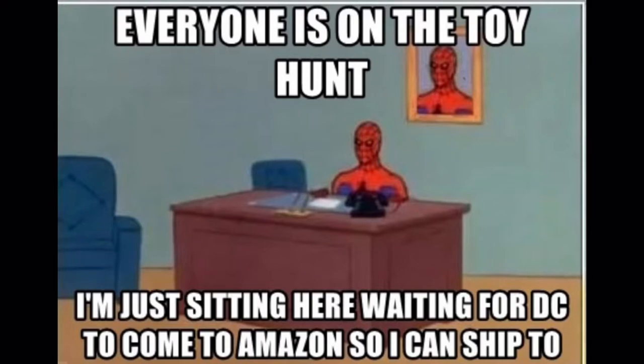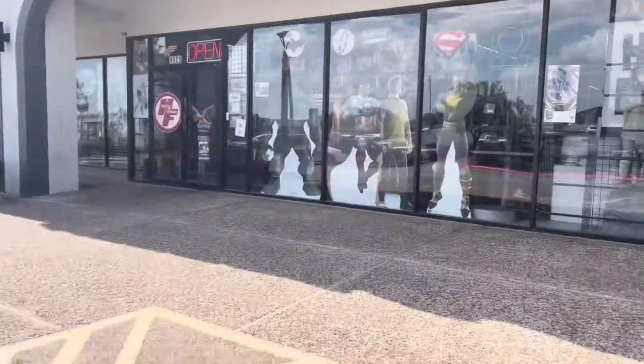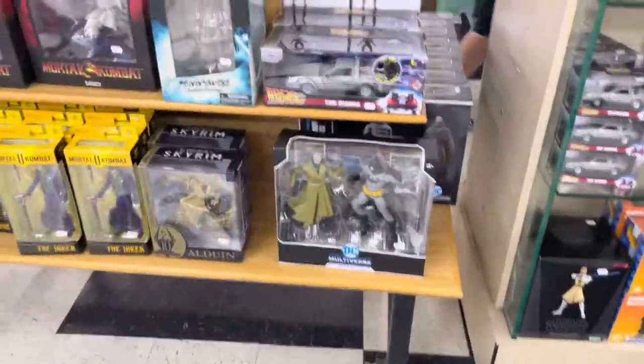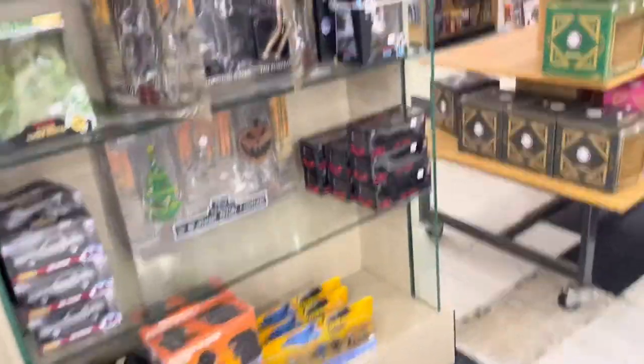What's up guys, welcome back to another video. Today I have a toy hunt to do, let's get into it. Once we're inside the store I'll start looking around in the front, and I see that they have a bunch of McFarlane stuff that just came out recently, and I'm not willing to buy any of those at the moment.